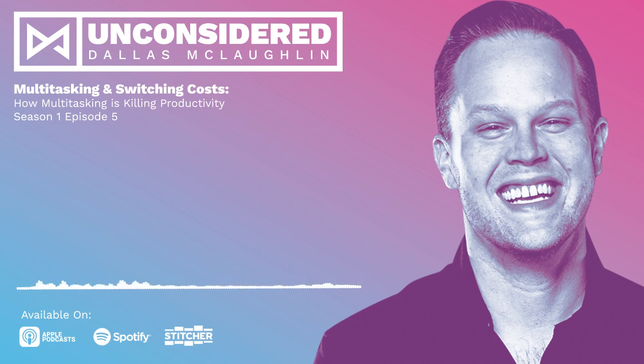This is Dallas McLaughlin, and you're listening to Unconsidered — the podcast where we get inside the mind of the modern entrepreneur, business owner, and marketer.